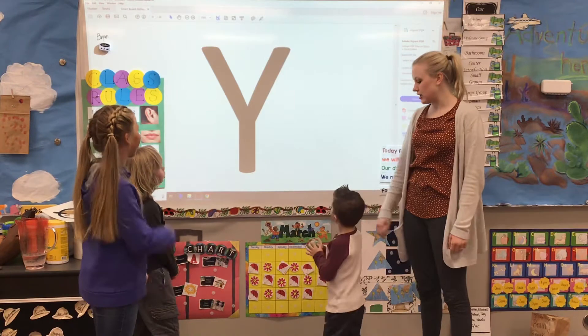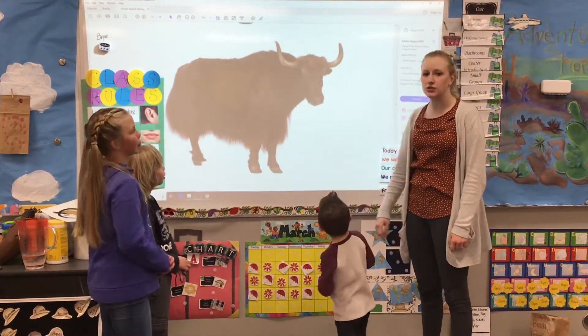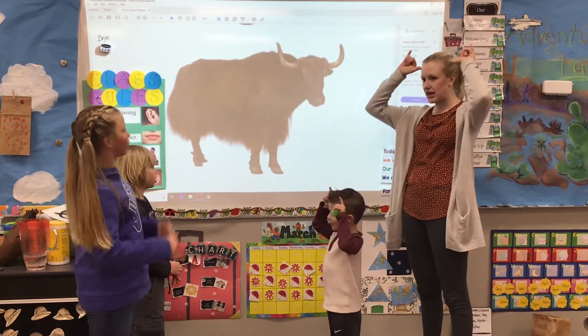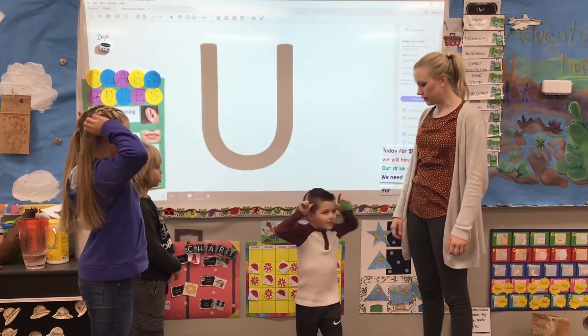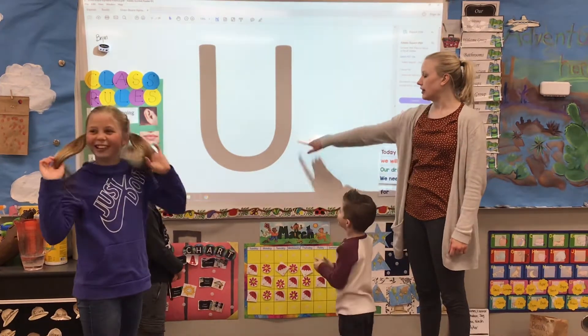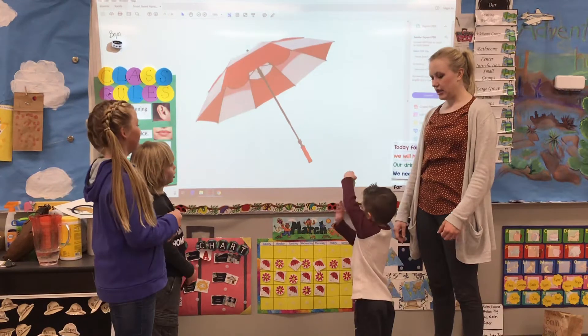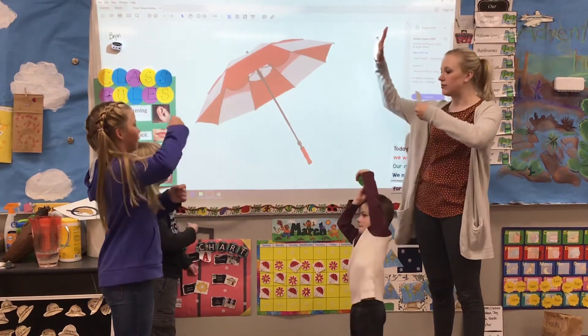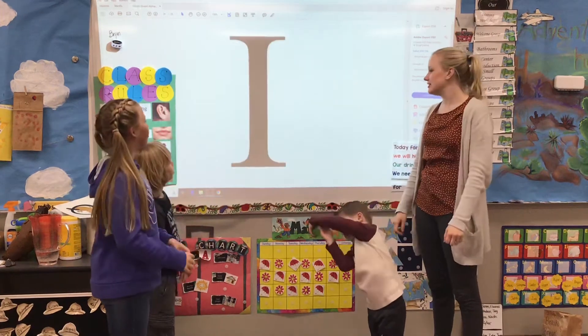What letter? Y. Super. Look — this is called a yak. That starts with a 'ya' sound. So we're going to make it. Ready? Ya-ya-yak. I'm doing the horns! Look at those big horns. Ooh, what letter? U. Super. Umbrella — get out your umbrella, we're going to make it rain. Uh-uh-umbrella. Perfect.